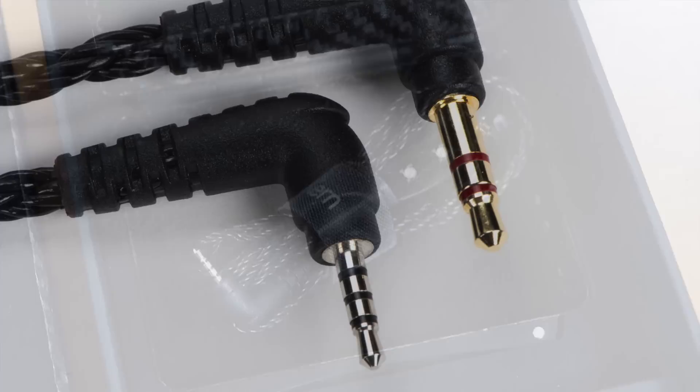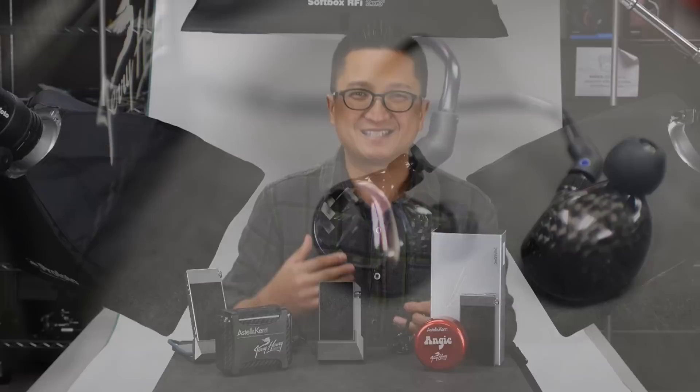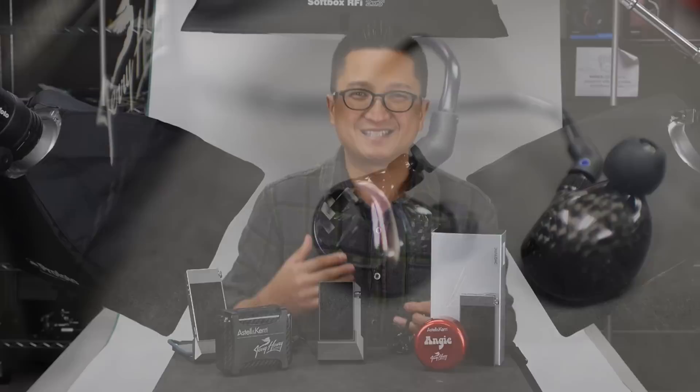Both the Layla and the Angie come with a standard 3.5mm terminated cable and a balanced 4-pole 2.5mm terminated cable to take advantage of the balanced outputs of Astell & Kern's latest generation of high-res portable players, which are absolutely fantastic. With the Roxanne Universal priced at $1,299, you have to jump up to $2,499 to clearly better it with the Layla — and that's a big jump. For those who have the budget, I have a feeling the Layla will be very popular even after a short audition.